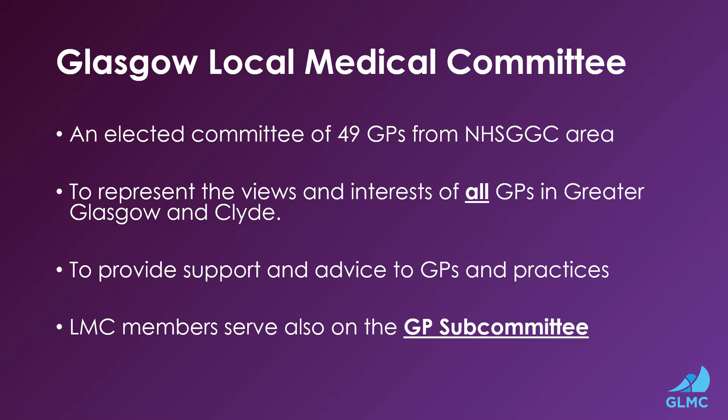Glasgow Local Medical Committee is an elected committee of 49 GPs from the NHS GG&C area. The Local Medical Committee is there to represent the views and interests of all GPs in Greater Glasgow and Clyde, and to provide support and advice to GPs and practices.